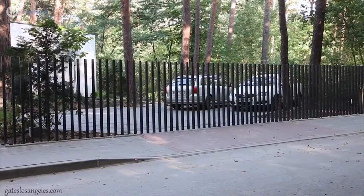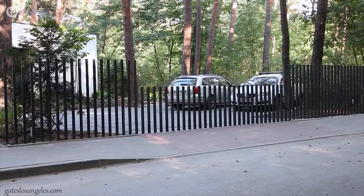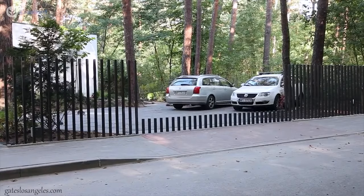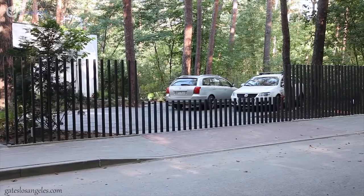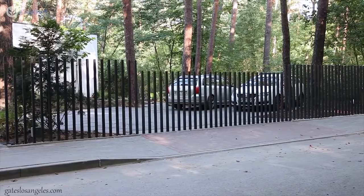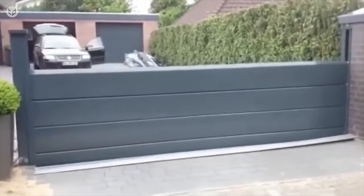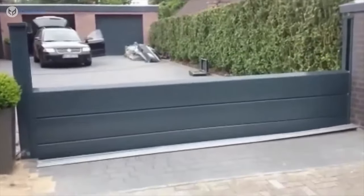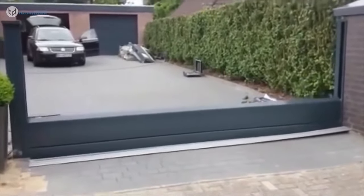One way to get around the issue of having room for a gate to open is to have it opening into the ground. Although it's a cool idea, to install one would require a lot of digging, and the gate, motor, and electronics would all need to be in the ground where there could be a lot of water — so everything would need to be waterproof. Doesn't sound cheap to me.